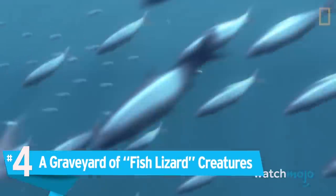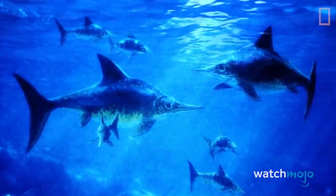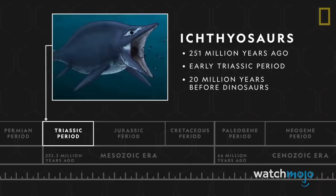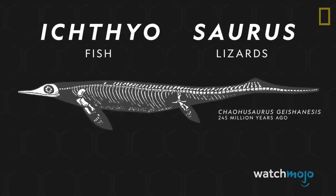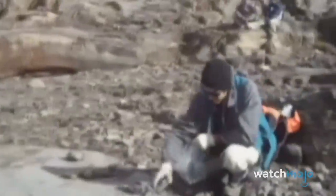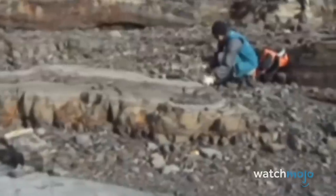Number 4: A graveyard of fish lizard creatures. In 2014, a group of scientists working in southern Chile uncovered a treasure trove of bones from a long-extinct species known as ichthyosaurs. They first appeared about 251 million years ago during the Triassic period, 20 million years before dinosaurs came about. The remains of these marine reptiles, comprising almost 50 complete fossils, were found in Torres del Paine National Park and came to light as a result of glacial melting. The fossils included male and female ichthyosaurs and even some embryos.